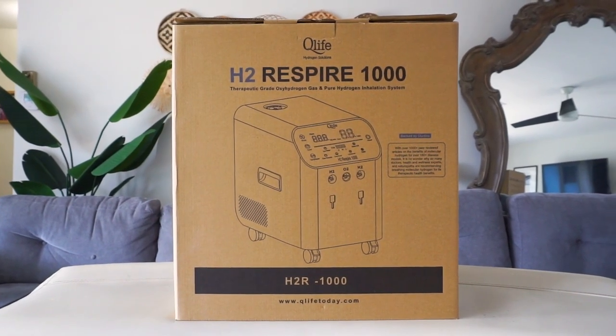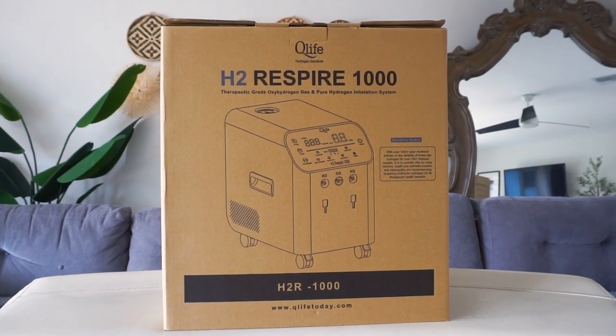Hey everyone, today we've got something special for you — an exciting unboxing of the H2 Respire 1000 by QLife Hydrogen Solutions, a cutting-edge device that brings the power of molecular hydrogen inhalation right into your home. Now if you haven't heard about the incredible benefits of molecular hydrogen yet, let me fill you in.